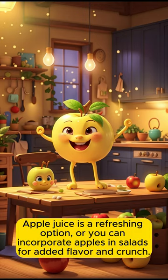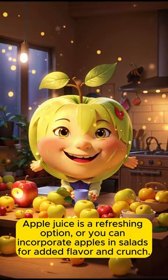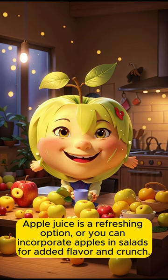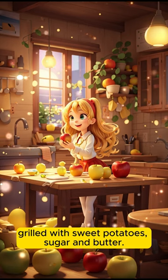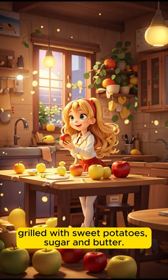Apple juice is a refreshing option, or you can incorporate apples in salads for added flavor and crunch. Baked sweet potatoes with apples is a delicious and nutritious dish in which apples are sliced and grilled with sweet potatoes, sugar, and butter.